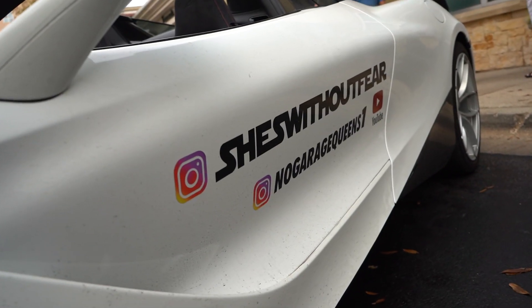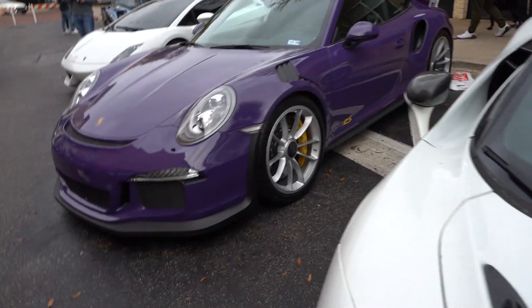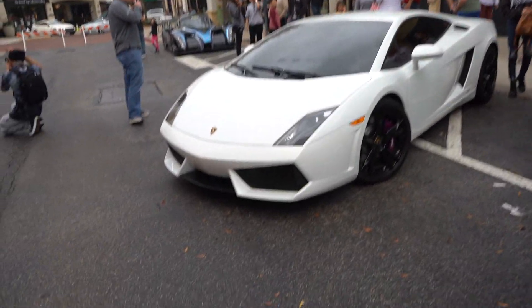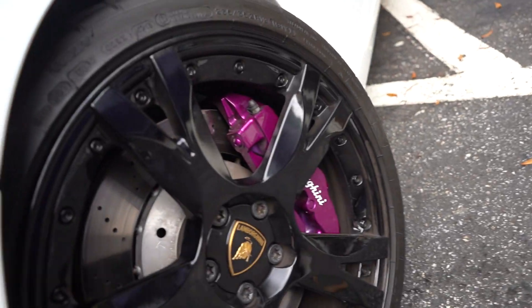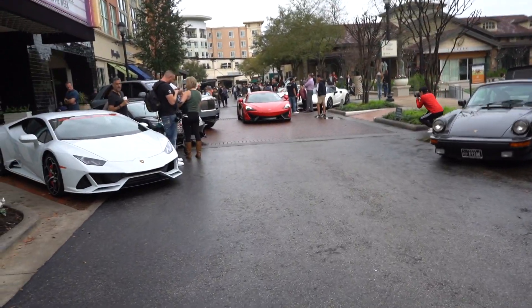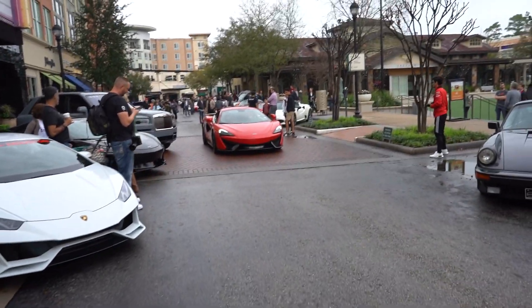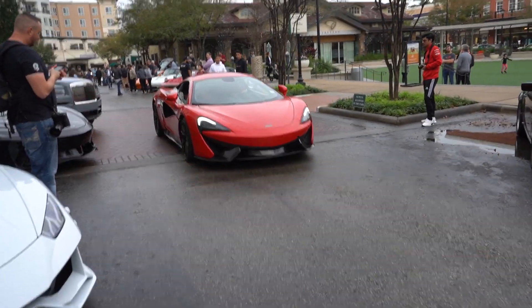Got 'sheets without fear' and 'no garage queens' on the side — should tell you how the car is driven. And then an ultraviolet GT3 RS, and a white Gallardo with purple brakes. I really like this look actually — the purple brakes look really cool on the white. This 570 is really, really nice pulling up. I very much like this, very much indeed. It sounds really good too.